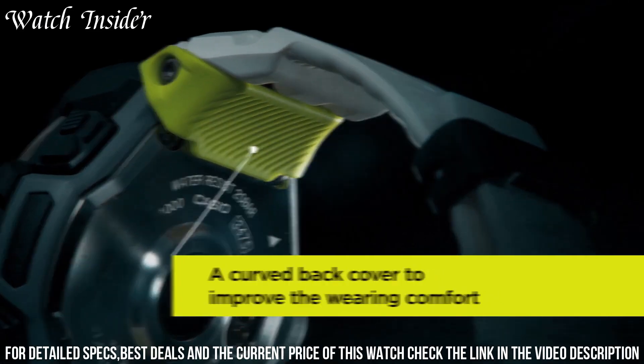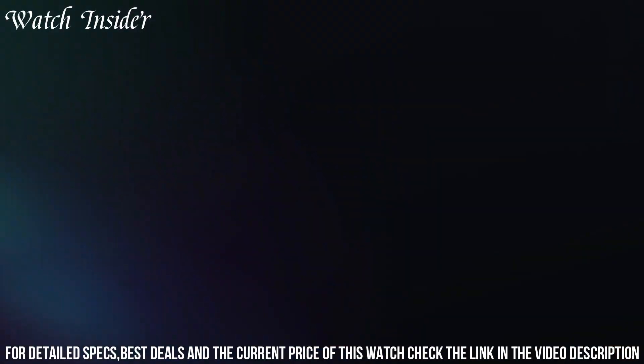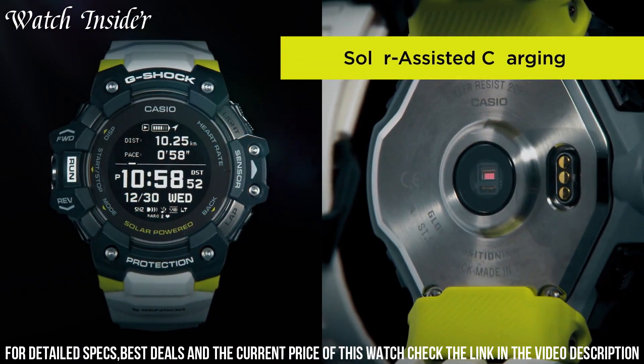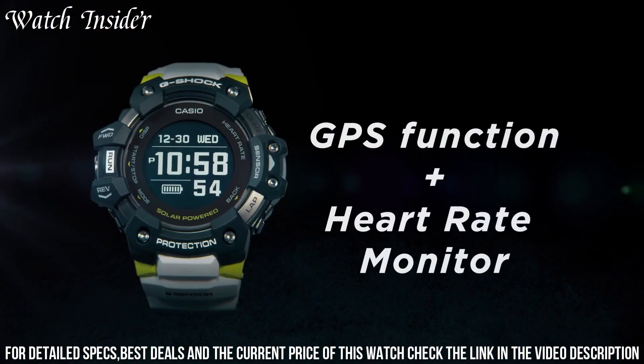These features include GPS tracking, a heart rate monitor, a step tracker, a compass, a barometer, and a thermometer. The watch is also shock-resistant, water-resistant to a depth of 200 meters, and equipped with a solar-powered battery that provides long-lasting and reliable performance.